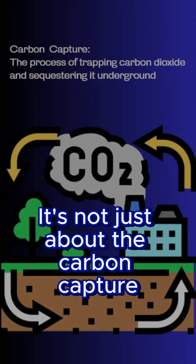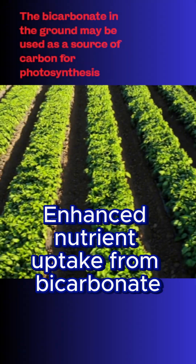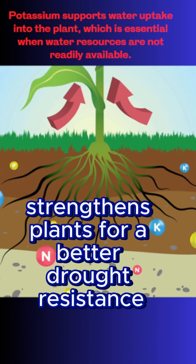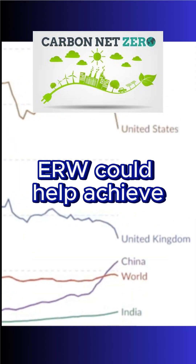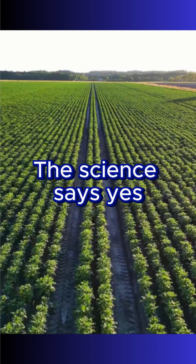It's not just about carbon capture — ERW offers a host of benefits for farmers: healthier soil through pH balancing, enhanced nutrient uptake from bicarbonate, boosted crop growth, and potassium from volcanic rock that strengthens plants for better drought resistance. If adopted on a large scale, ERW could help achieve net zero carbon emissions by 2050. The science says yes, and farmers are leading the charge.